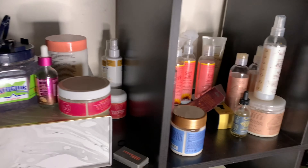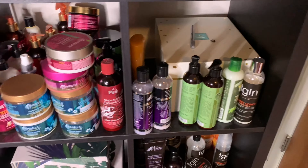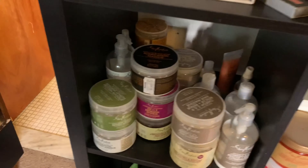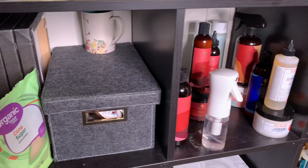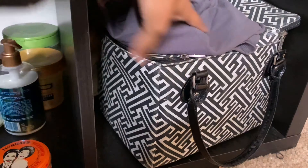Welcome back to another video. Today we're going to do something completely different - we're actually going to be organizing my shelf behind me. It's been looking junky and I haven't had the time to really do it, so today we're doing it. You can see all these products are just here and I literally would use them and then set them down on the shelf.